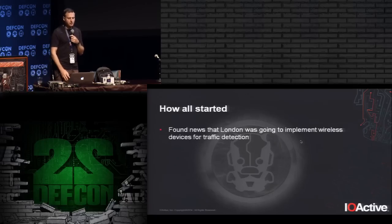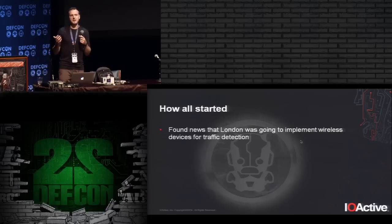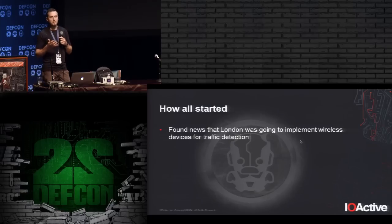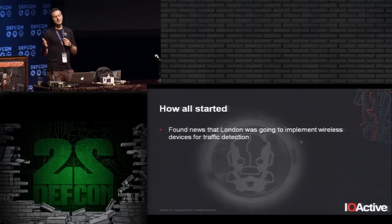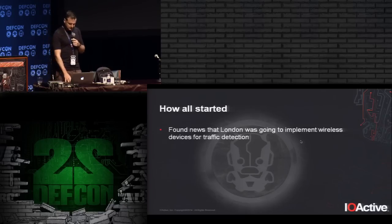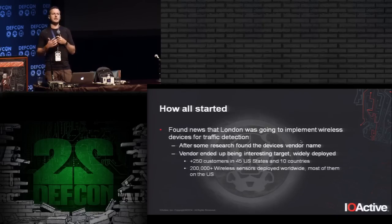When I started looking around, I found news that the London Department of Transport was going to implement a wireless traffic detection system. That got my attention because London is a big, important city, and these devices are wireless — an interesting technology and a possible attack vector if they are insecure. So I started looking specifically for this technology. It took me a while to find the vendor, since they were acquiring the devices through a reseller. When I found the maker, I discovered it was widely deployed, mostly in the US but also in several other countries.